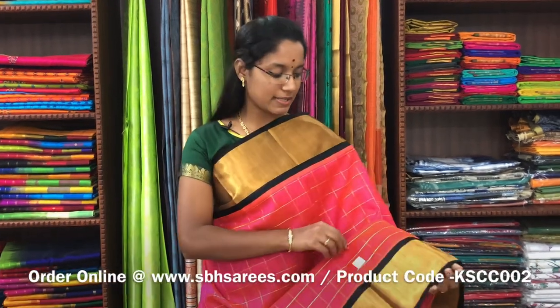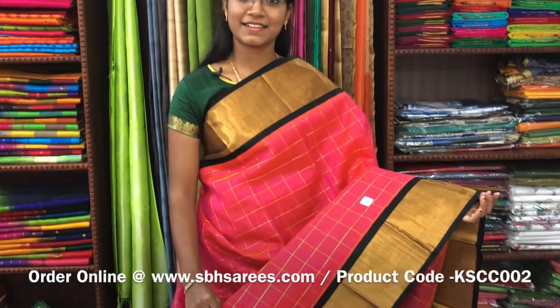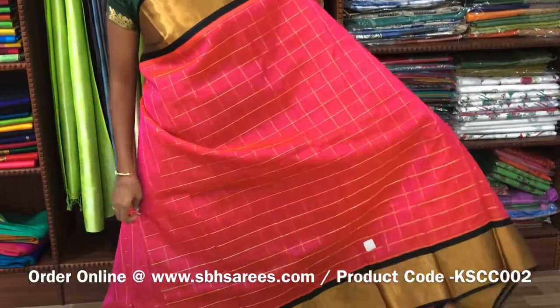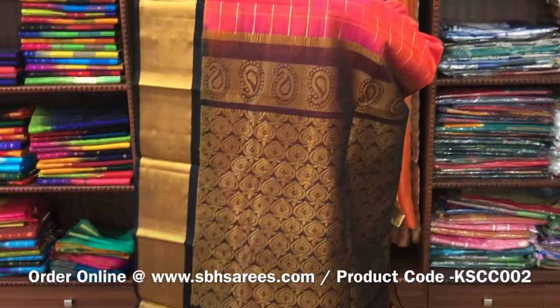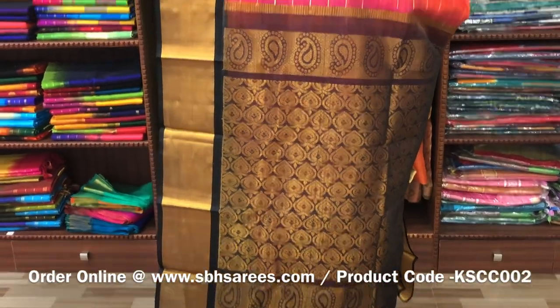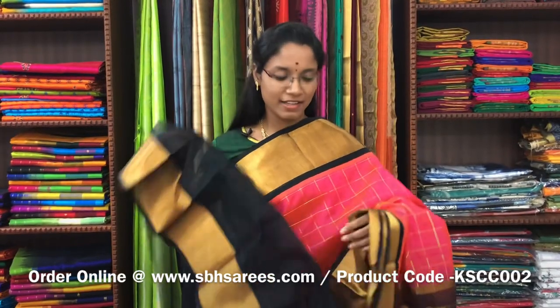We have much more colour combinations uploaded on our website at www.sbhsarees.com. This is Kuppadam Silk Cotton Sarees with orangish pink and black combination. In this, you have a kati zarya border on both sides of the saree. On the entire body, you have a zarya checkered pattern, with a zarya rich pallu in black colour. And a plain black blouse. The price of the saree is 5200 and the product code is KSC-002.